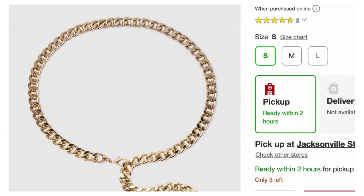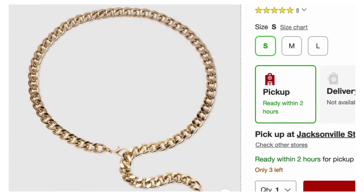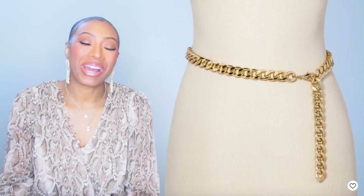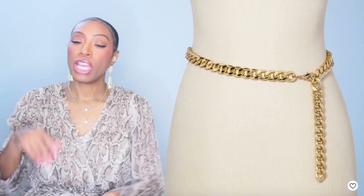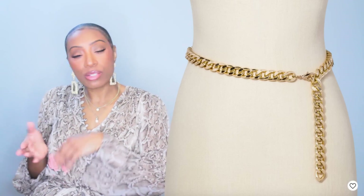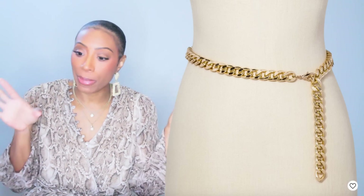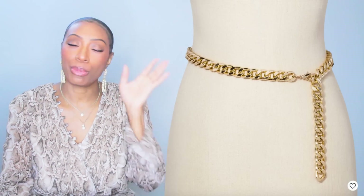If you look under her hand, she's wearing a chain link belt. So we're gonna look at some chain belts. The first one is from Target, $18, by the brand A New Day — it's called Women's Chain Belt. It's gold, real cute, and it's gonna give that one-sided hang like hers. We like this — it's at Target, everybody can get it. It comes in small, medium, and large.